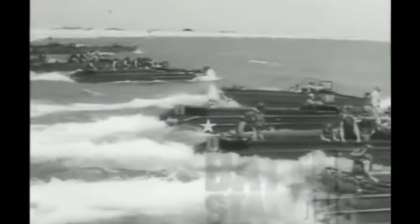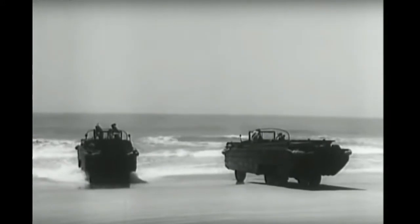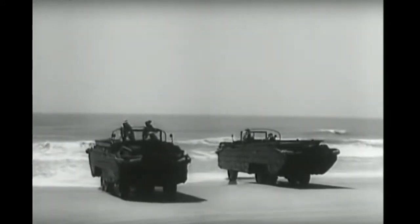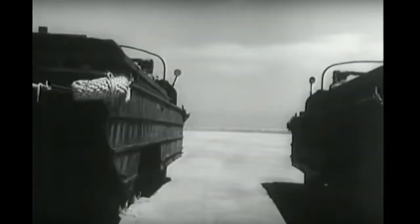The United States Army calls its newest mobile weapon the Duck — amphibious two-and-a-half-ton trucks that operate on land or in water. With the wrong tire pressure, sand is a trap, as this demonstration will clearly show.